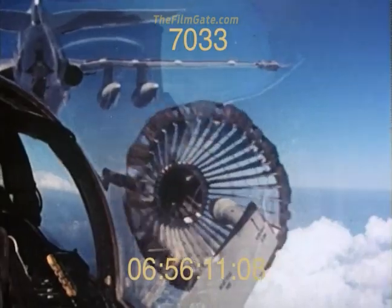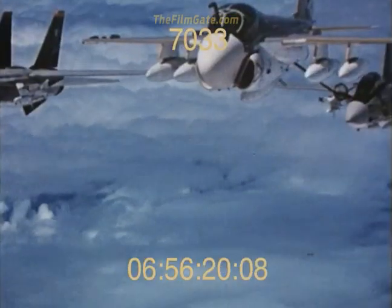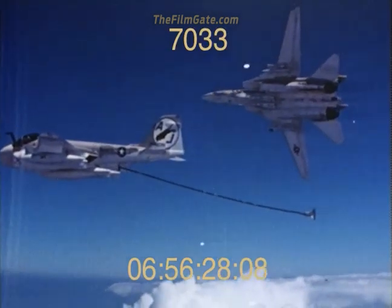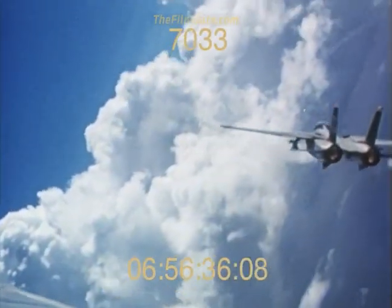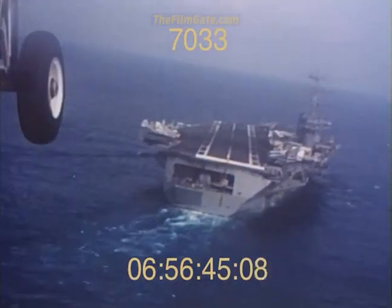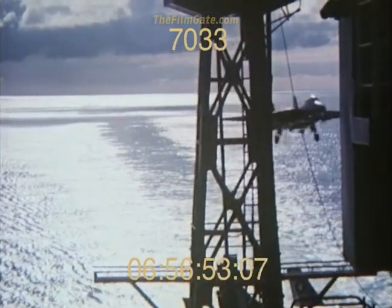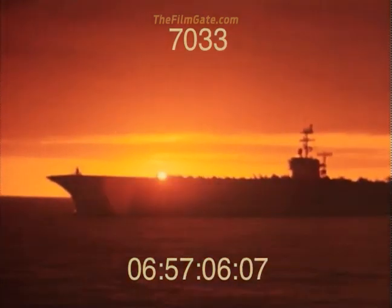On the way back to the carrier, the F-14 will practice a refueling hookup with one of the ship's A-6 tankers. And now it's home again. Putting 20 tons of airplane on a patch of heaving, rolling carrier deck quickens the pulse of even the most experienced pilots. You watch the landing aid system — or meatball — for glide path corrections. You don't watch the deck. A 50-ton pull on the tail hook brings the airplane to a complete standstill in two seconds. At night or in bad weather, it's even tougher.